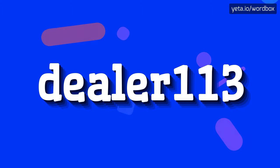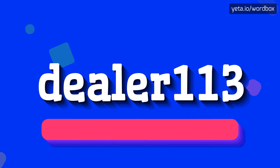Yo everyone! Greetings on my channel! In this video I would like to present how to pronounce this word. Let's get right to it.